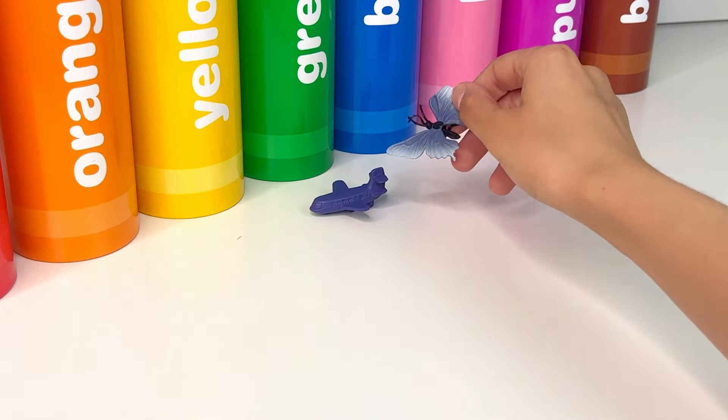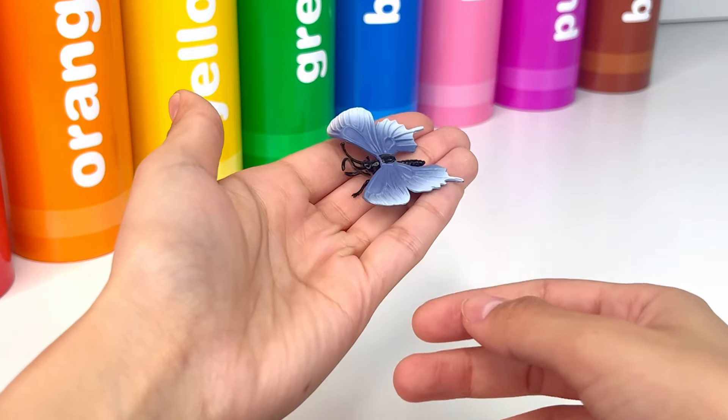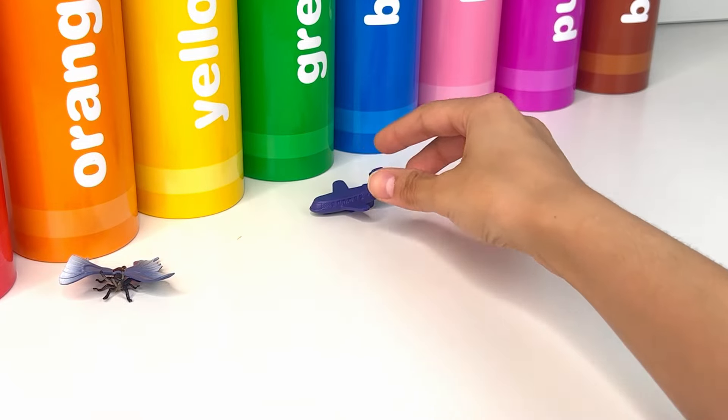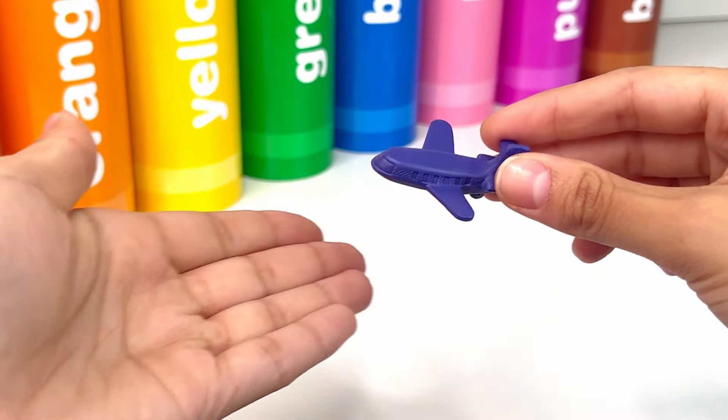First, we have this little cute butterfly — it's so beautiful and it has colorful wings. Let's see what's next. Oh! It's a plane, a powered flying vehicle.